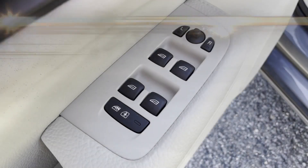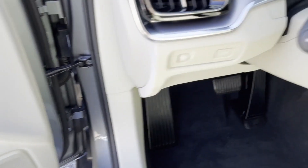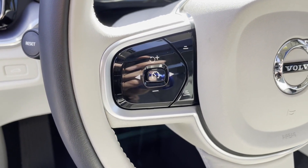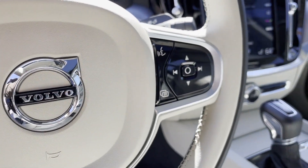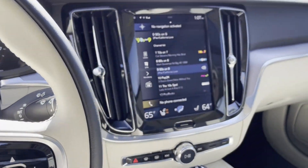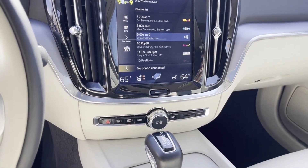Panoramic roof, moonroof, backup camera, passenger seat adjustable lumbar support, memory seat, power driver seat, power passenger seat, pass-through rear seat, rain-sensing wipers, Bluetooth, brake assist, keyless start. We're here to help you find what fits your lifestyle.